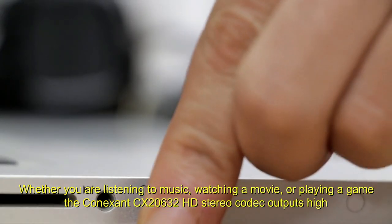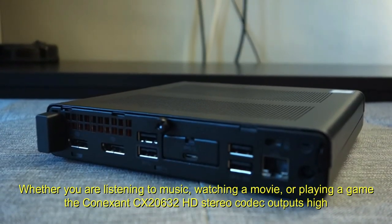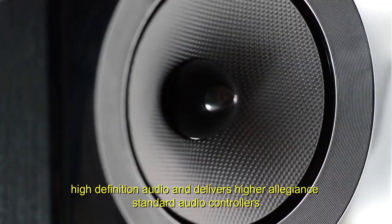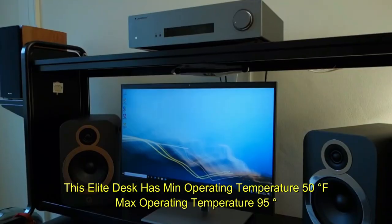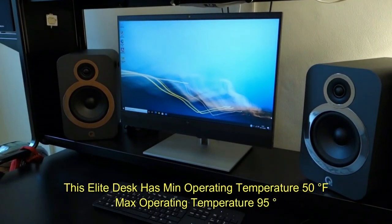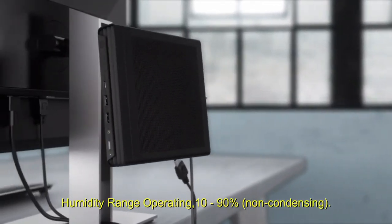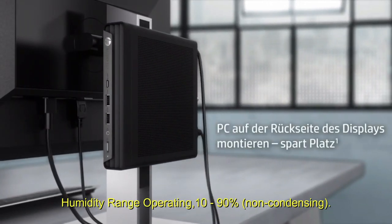Whether you are listening to music, watching a movie, or playing a game, the HD stereo codec outputs high-definition audio and delivers higher fidelity than standard audio controllers. This EliteDesk has a minimum operating temperature of 50 degrees Fahrenheit and a maximum operating temperature of 95 degrees, with a humidity operating range of 10–90% non-condensing.